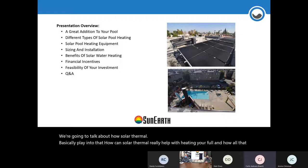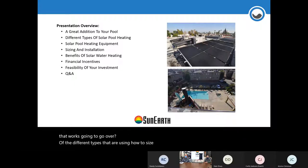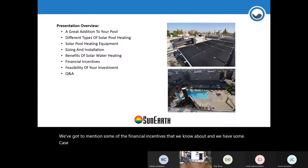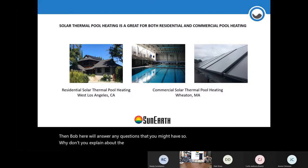We're going to go over the different types of collectors, how to size the system, the benefits, and some of the financial incentives we know about. We have some case studies and a quick ROI overview, then Bob will answer any questions you might have. Why don't you explain the difference between the two broad types of pools — residential and commercial?